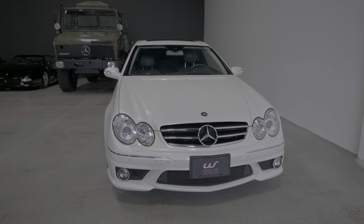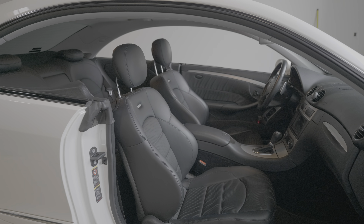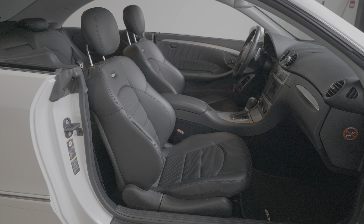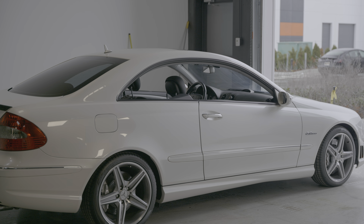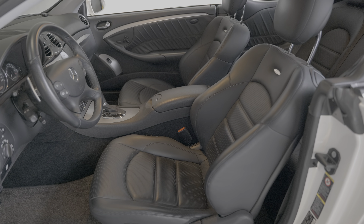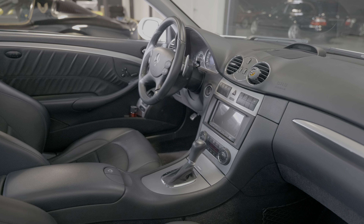This car is Japan spec but it's left-hand drive. Apparently it was desirable to own expensive foreign cars like AMG CLKs with left-hand drive in Japan, which is funny because they did make a right-hand drive version. Inside, there are also a few differences you'll notice compared to a North American CLK, such as the solid armrest instead of the sliding one.